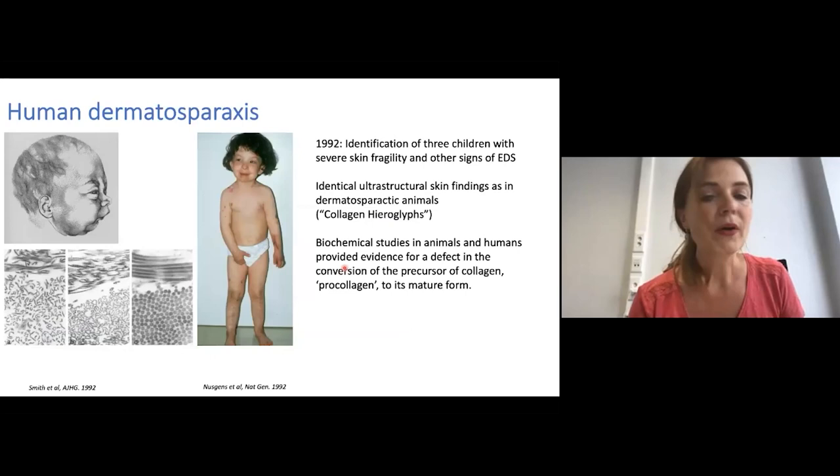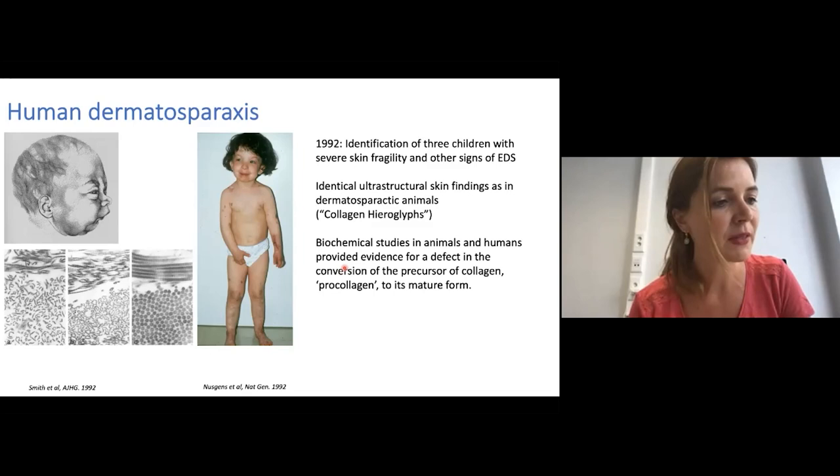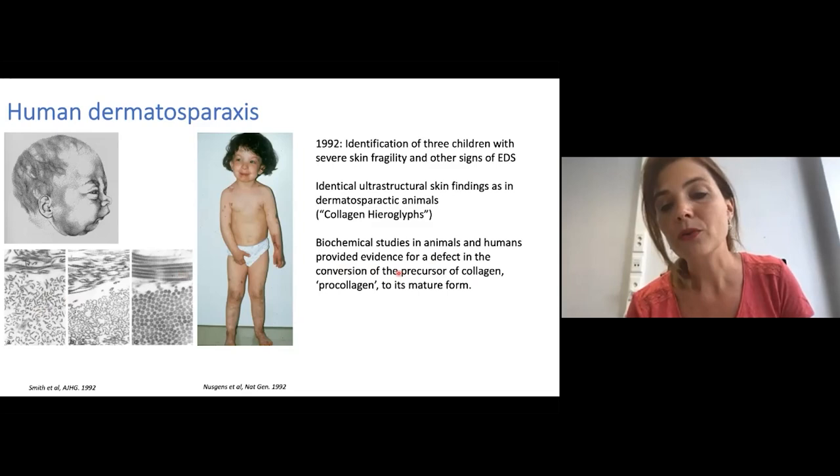Although animal dermatosparaxis was the first recognized collagen disorder, it took more than 20 years to confirm the existence of a human counterpart. In 1992, three infants were reported with clinical signs resembling dermatosparaxis as seen in the animals, and ultra-structural studies of their skin demonstrated the same hieroglyphic pattern of collagen fibrils as that observed in the dermatosparactic animals. Biochemical studies in animals and in humans provided evidence for a defect of the conversion of a precursor molecule of collagen called procollagen to its mature form.